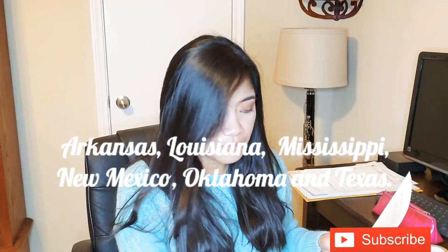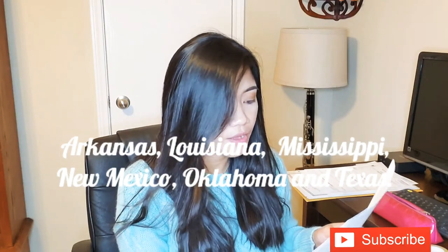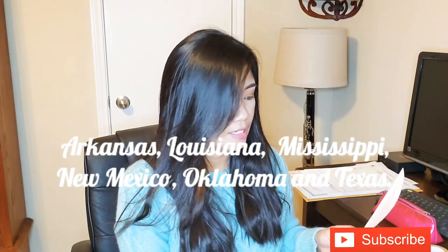For the Report of Marriage, you have to check if the marriage you want to report falls under the jurisdiction of that consulate, because requirements and fees may differ. In our case, we submitted to the Philippine Consulate General in Houston. The following states are under its consular jurisdiction: Arkansas, Louisiana, Mississippi, New Mexico, Oklahoma, and Texas.